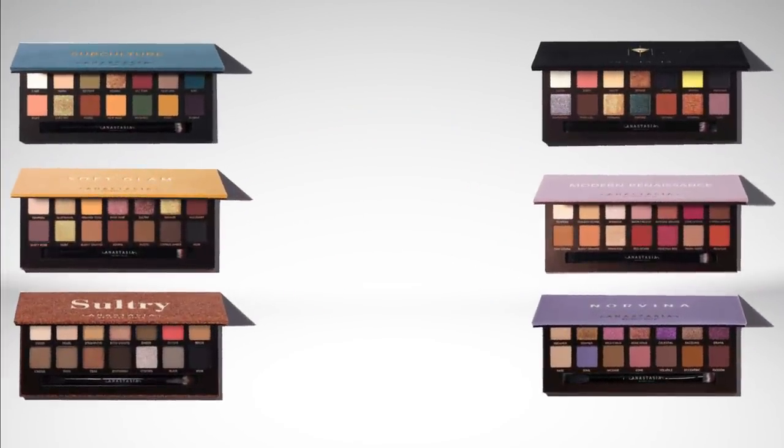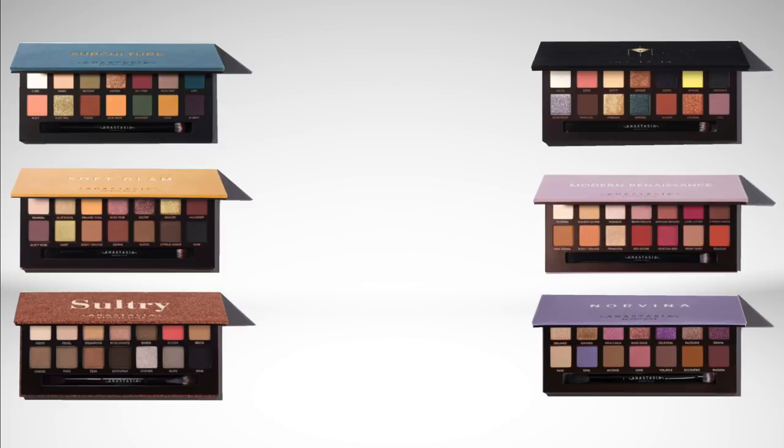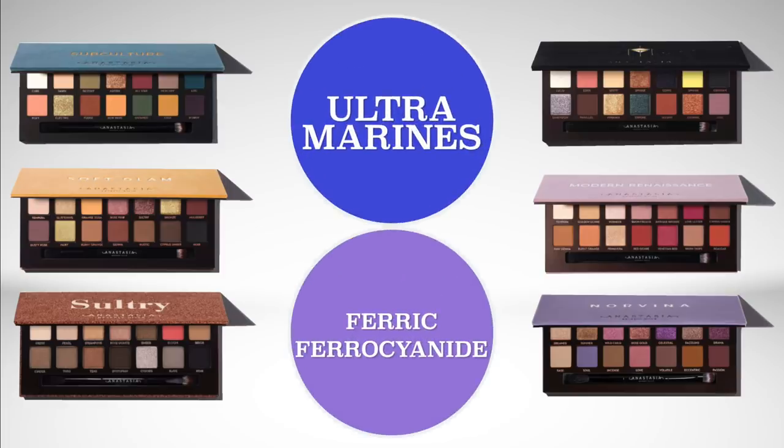All of the eyeshadow pigments in these palettes are FDA approved for use on the eyes. Some of them, however, are not FDA approved for use on the lips. I know some people like to tap eyeshadows onto their lips for a fun effect, so Ultramarines and Ferric Ferrocyanide are the two pigments that are not lip safe that are in these palettes. You can figure out which specific shades contain them on the Anastasia Beverly Hills website or on the box.